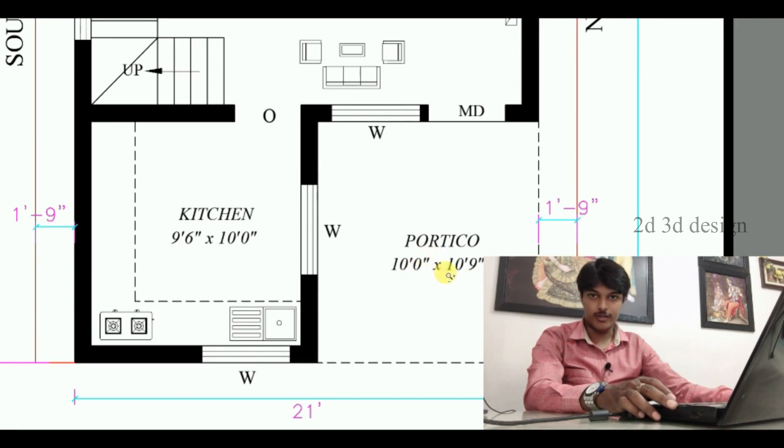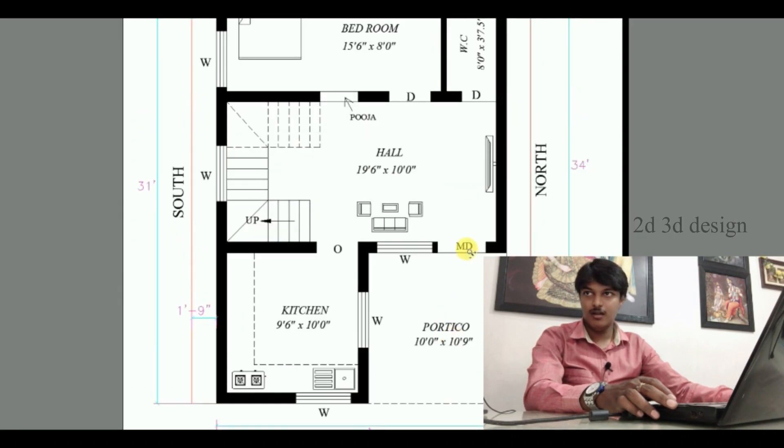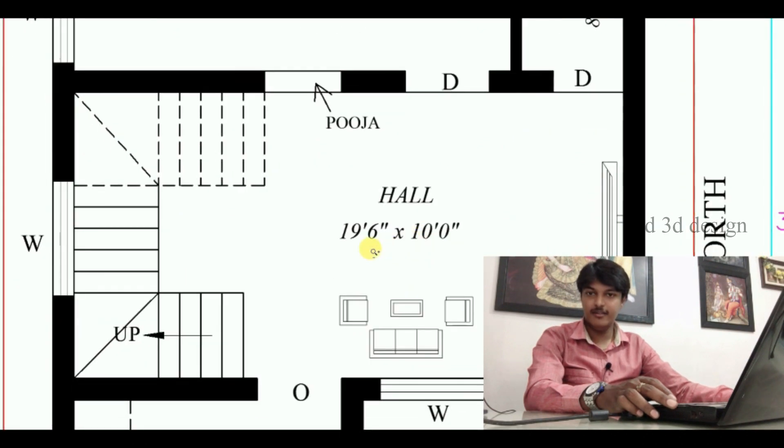This is the East-Facing side. The Hall size is 19 feet 6 inches by 10 feet. There is also a TV unit in the hall.